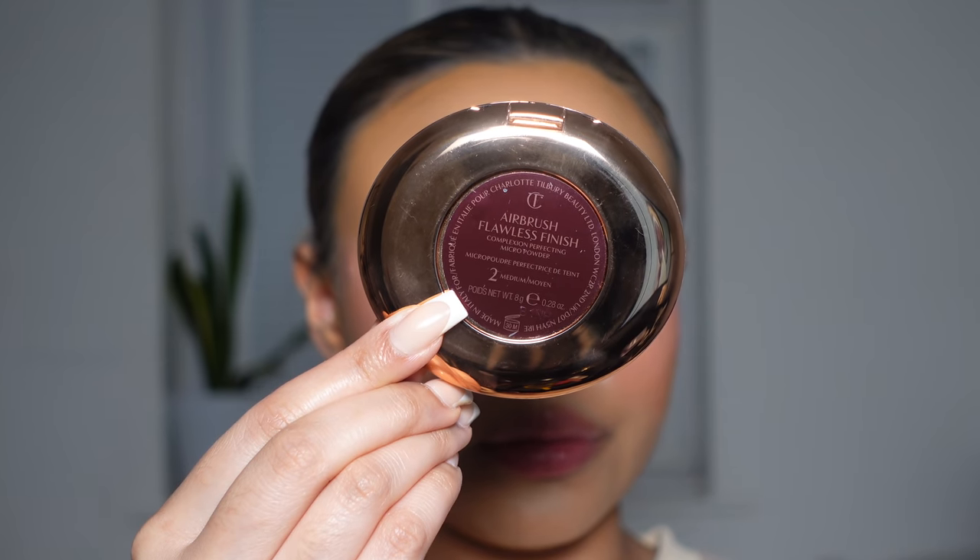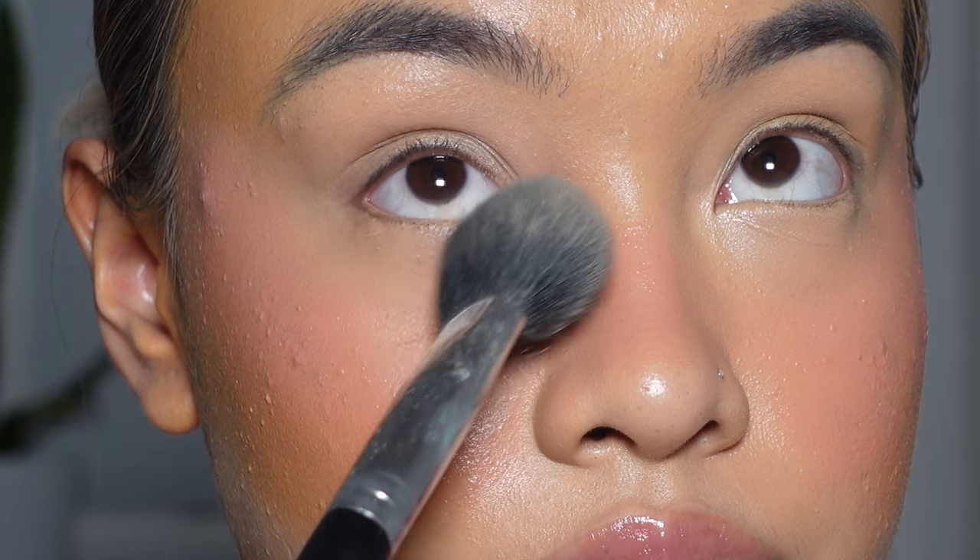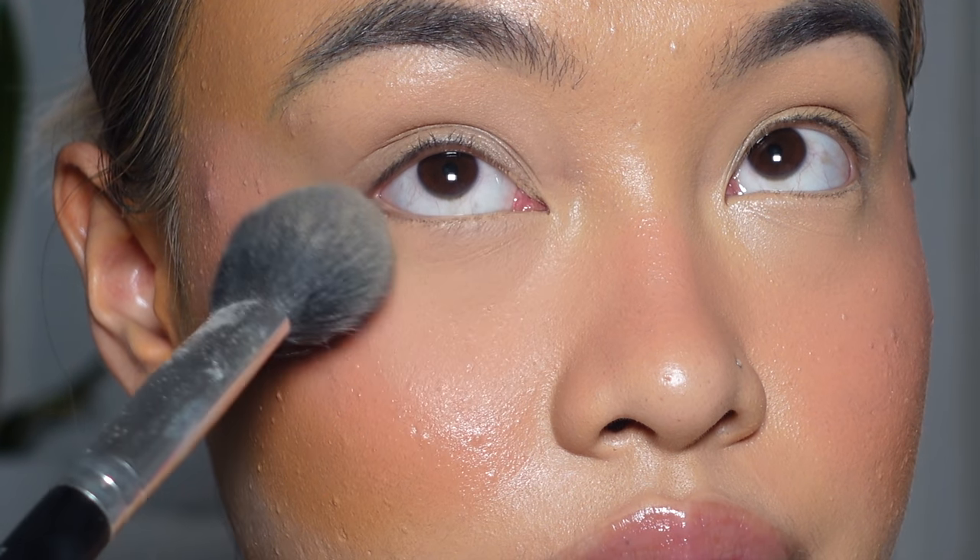Now to set my base I'm going to be going in with the Charlotte Tilbury Airbrush Flawless Finish Powder in the shade number 2 and just look how flawless this makes my skin look.